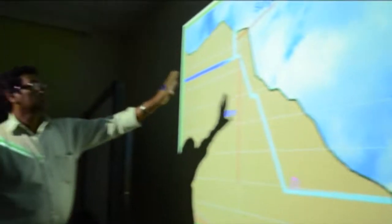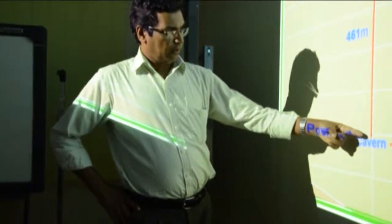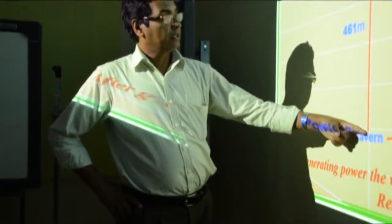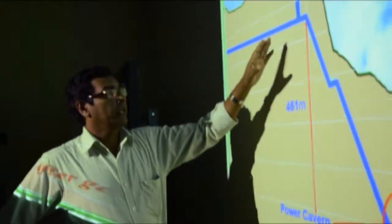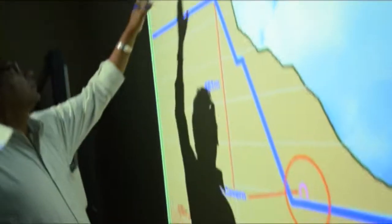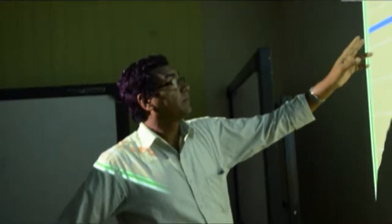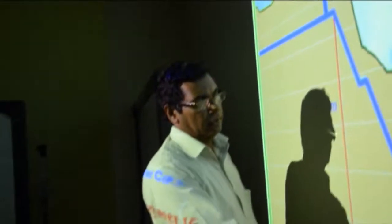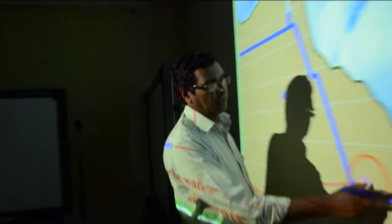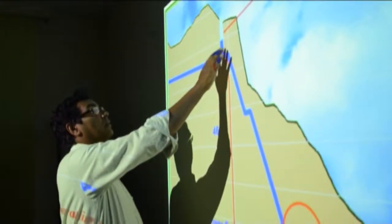This is the surge tank and the powerhouse area in a different view. You can see this height, from this level to this, is about 460 meters, and the total head from this point to the reservoir top level is about 500 meters. This is the headrace tunnel and this is the penstock, and then here you have the tail race tunnel and the power station is somewhere here, and the surge chamber is located here.